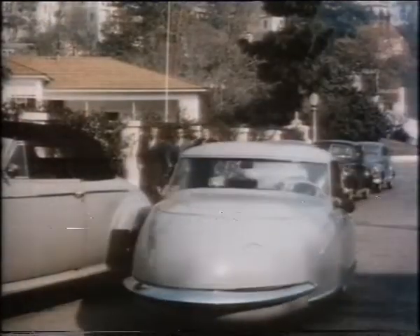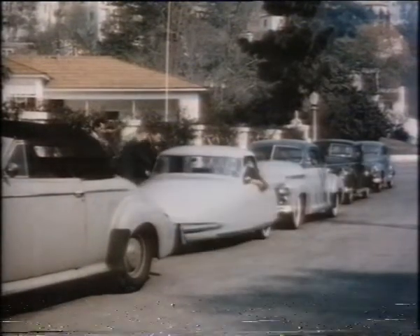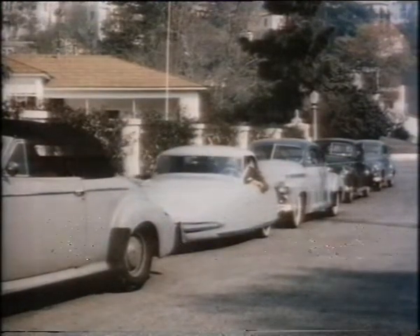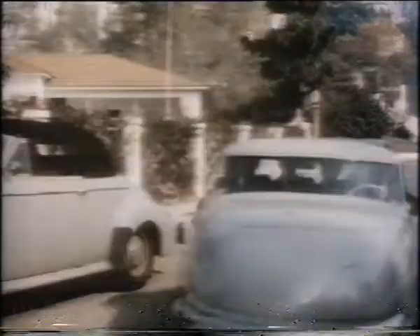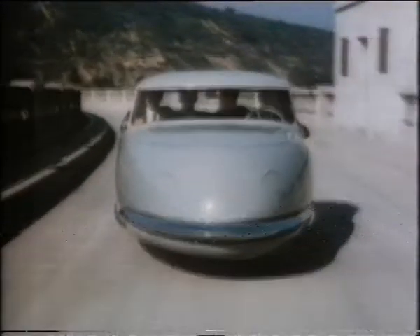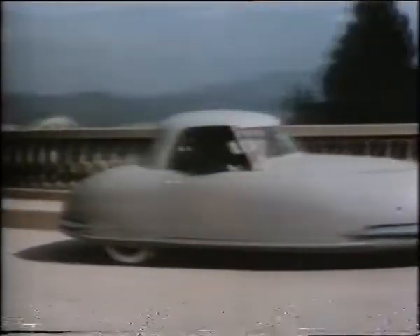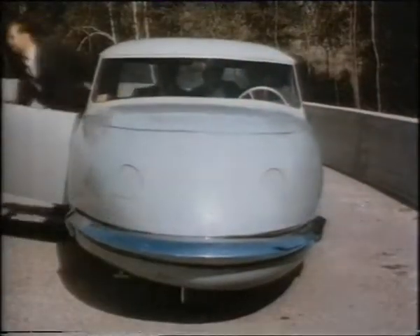If you happen to see this trim little buggy zoom up and quickly swing into a tight parking spot, you'll be looking at a remarkable new car — the Davis Three-Wheeler. With four seated comfortably, it takes off. Streamlined as a plane is this unique creation, with designer Gary Davis at the wheel. Built in Southern California, it logically incorporates several aircraft principles, such as adaptation of the tricycle landing gear system.